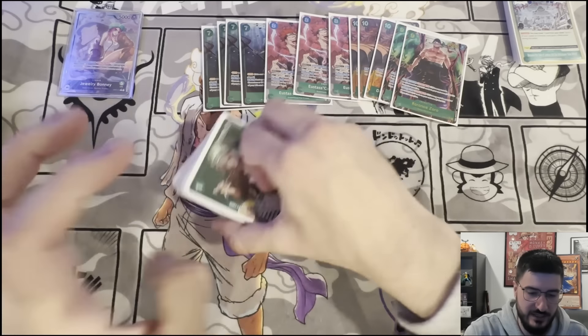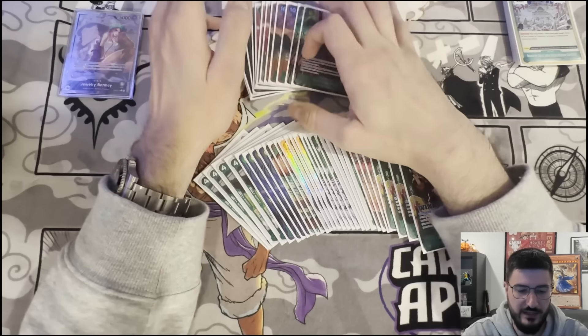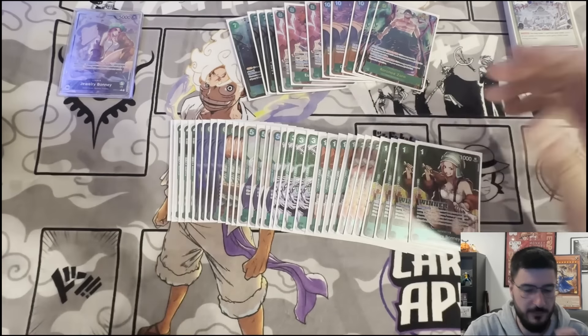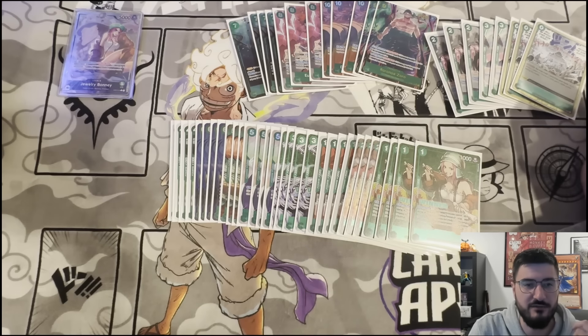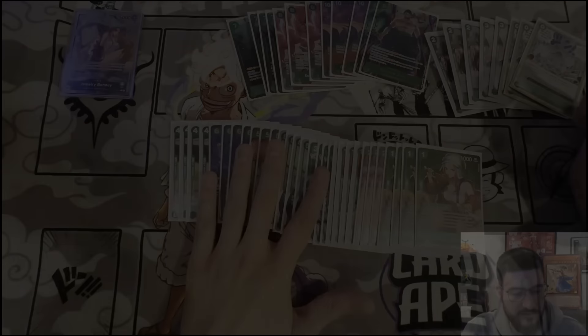Definitely recommend trying out the deck. I think it's great, especially at the beginning of the format, and I'm sure it will be great later too. Just need to figure out some of the matchups — the blue matchup feels really unwinnable sometimes, so I might have to tech some cards in for that. Let me know what cards you guys are playing. If you like the Baby 5 engine, maybe I should give it another shot. That's pretty much it — I hope you guys enjoyed the video.